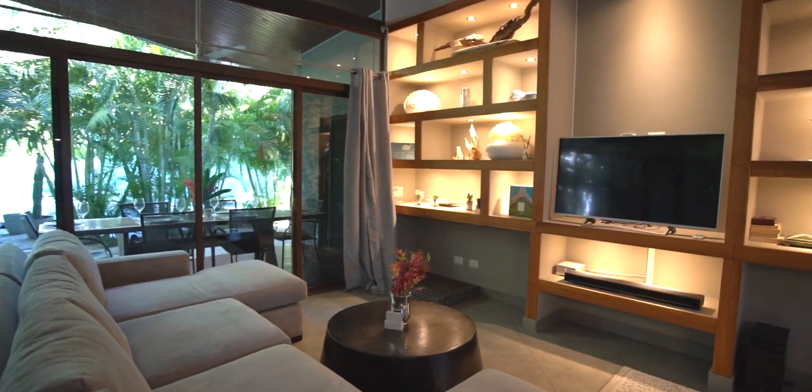Hi, I'm Dawn Lane with Blue Water Properties, and this is Stellar Villas, where luxury, adventure, and relaxation converge in perfect harmony.